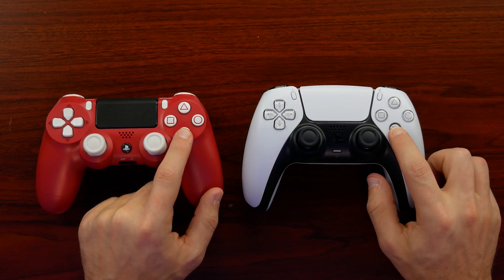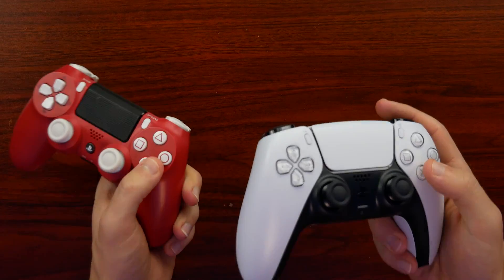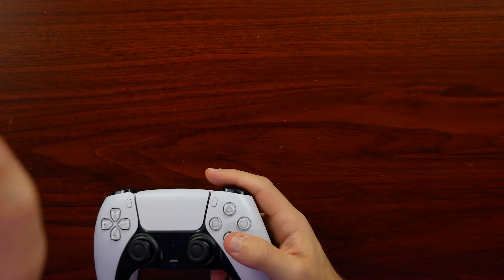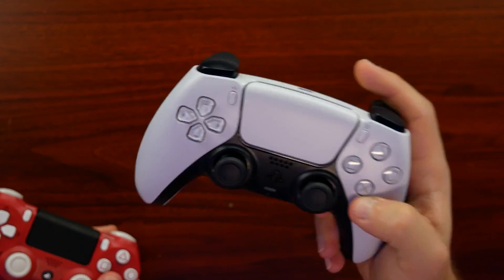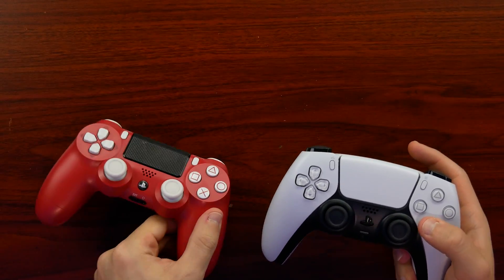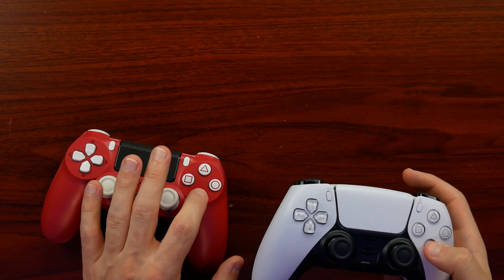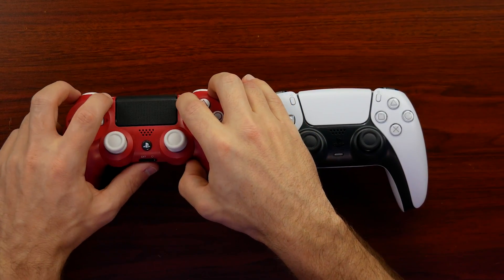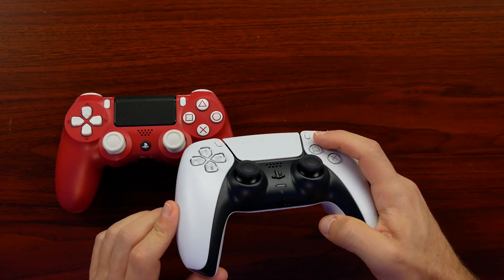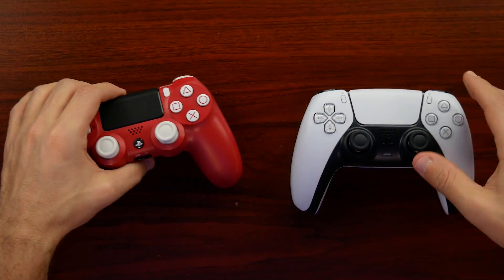The overall button presses on the DualSense feel a little more mushy. The DualShock 4 has more of a tactile sound when you press, whereas the DualSense has more of a rubber membrane, mushy press — which I actually kind of like because it's technically a quieter controller. It still feels very responsive, just not as loud. The options and create buttons at the top are tactile, similar to before, but they stick out a bit more now, making them easier to find. On the DualShock 4 they were very flush — that's a good change.